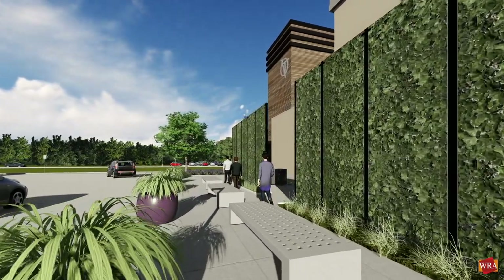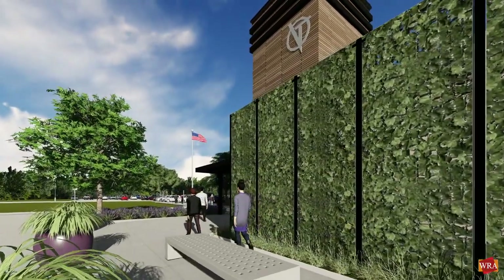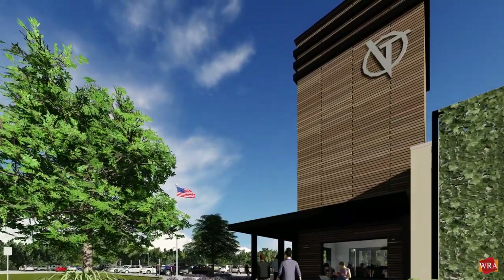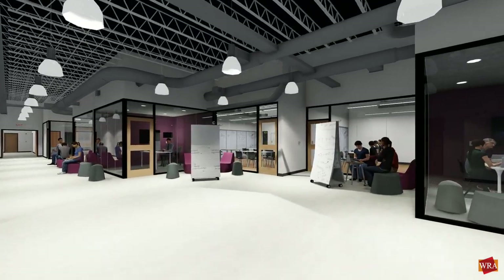But since the school's beginning, Village Tech's leadership has been planning a new long-term home for the school that brings all the things they love about their campus in Cedar Hill, with the added benefits of permanence and spaces designed specifically for the way students at Village Tech learn.